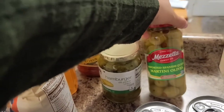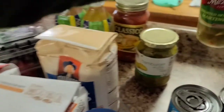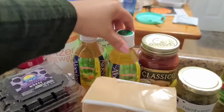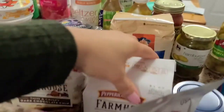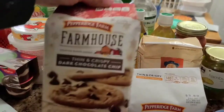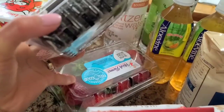We have some Spanish queen olives — martini olives filled with little peppers, which are very good. We have the classic four-cheese pasta, an aloe drink in guava flavor — two of them. We have some grits, because if you know, you know. We also have some Farmhouse cookies: toffee milk chocolate, and thin and crispy dark chocolate chip. And then we have some blackberries and strawberries.